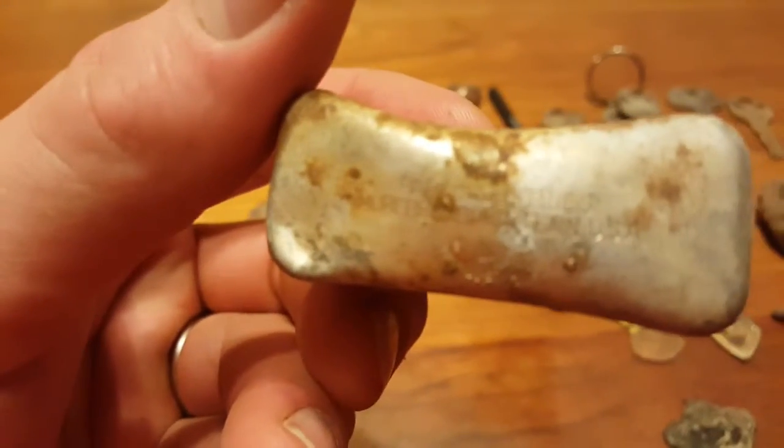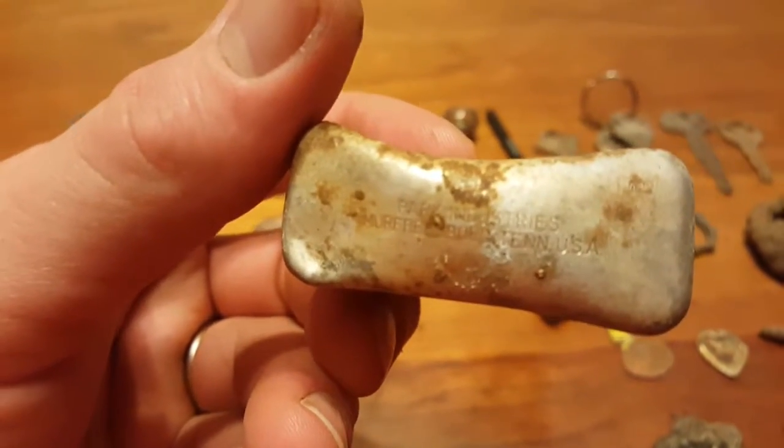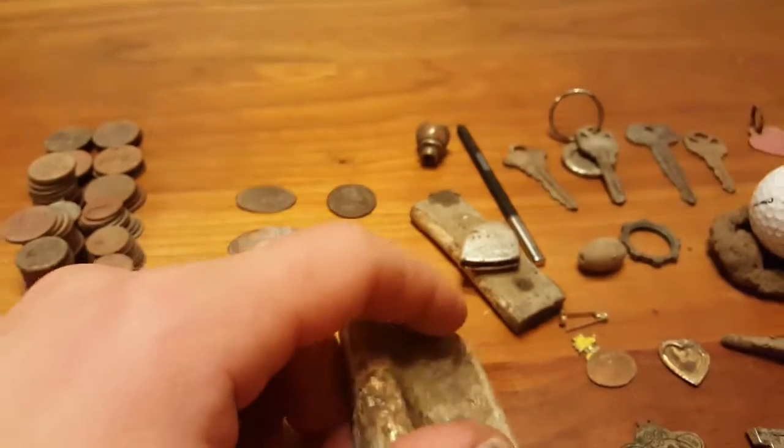I found this — what I was hoping would be a silver cigarette case — but it turns out it's just aluminum. It's got markings on the bottom. I looked it up and it's just made out of aluminum.